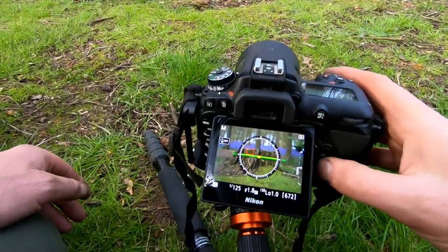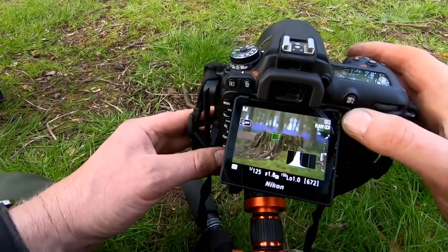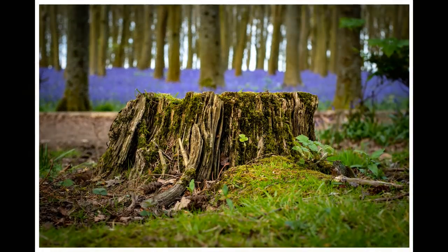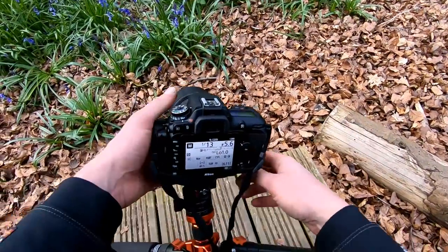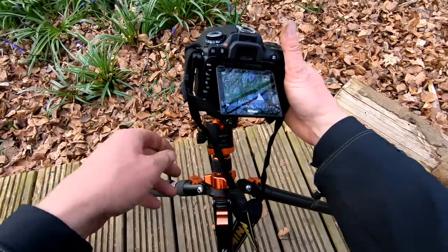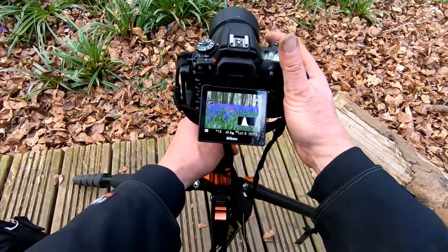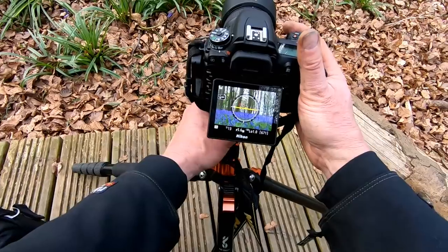I found this lovely bluebell area around an old stump — I think it might make an interesting subject. Let's see what else we can find. They've put a platform here — I'm kneeling on a platform. Not sure if we can get a nice shot looking across here. No light though. Oh, maybe.